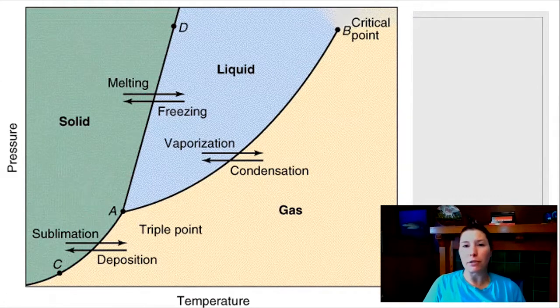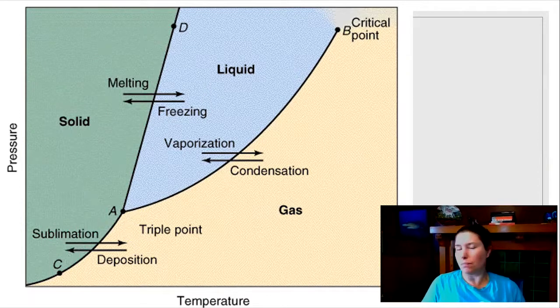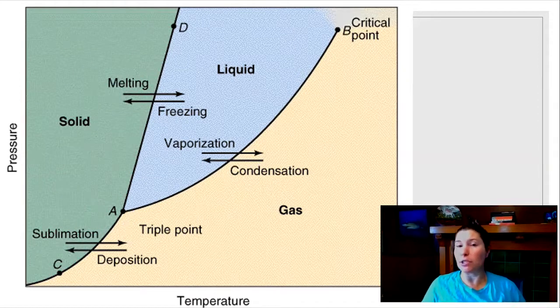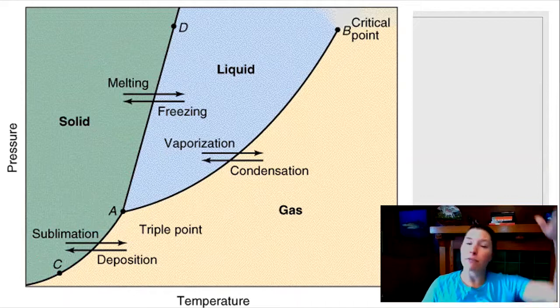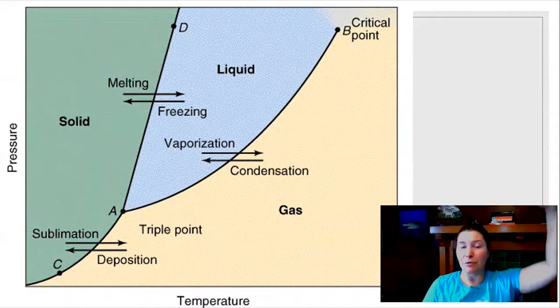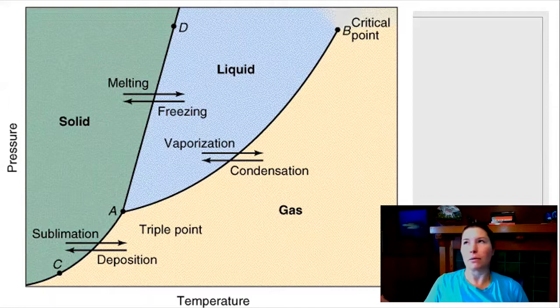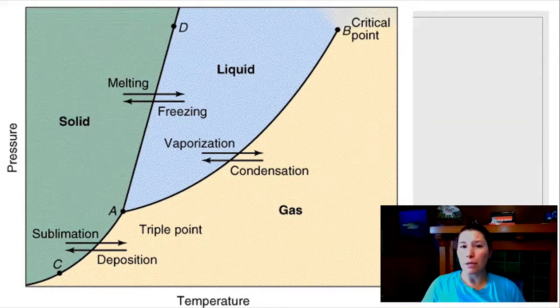Water generally freezes at 32 degrees Fahrenheit or zero degrees Celsius — that's true if you're at sea level. Barometric pressure in the atmosphere plays a role too. Water freezes at a much different temperature if you're in Denver, Colorado, a mile and a half above sea level, or if you're lower than sea level. It's also going to freeze at a different temperature. So pressure has a role to play, not just temperature.